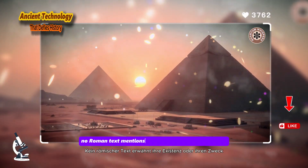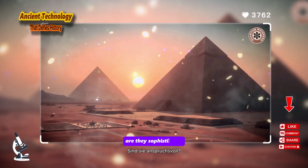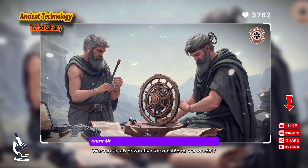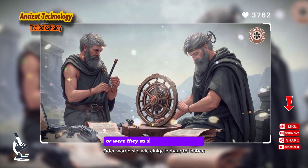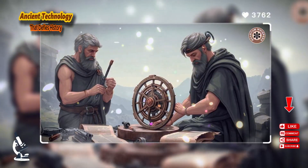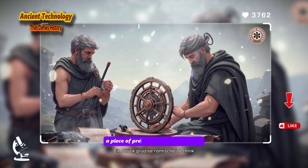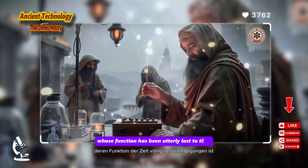No Roman text mentions their existence or their purpose. Are they sophisticated measuring devices for range-finding? Were they used as decorative candlestick holders? Or were they, as some have suggested, esoteric religious artifacts or tools for divination? They remain a perfect enigma — a piece of precise Roman engineering whose function has been utterly lost to time.